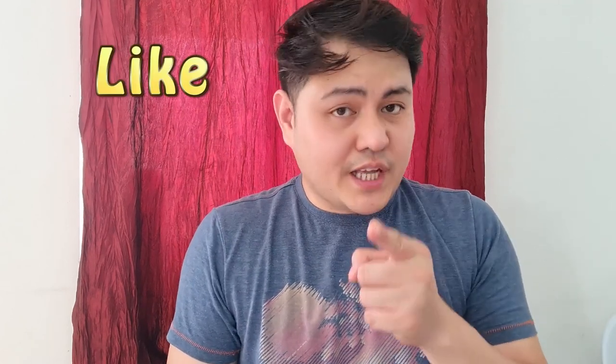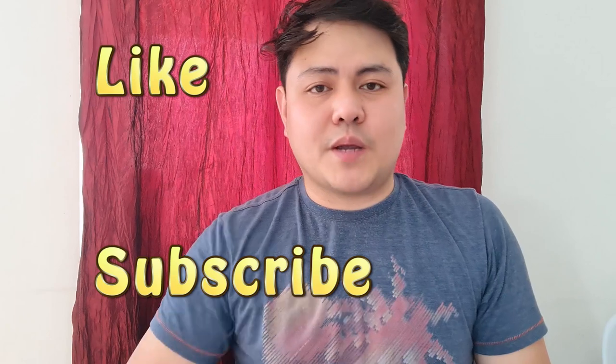Dito ko na po tatapusin ng vlog na to. But first, don't forget to like this video, and if you're not yet a subscriber, hit the subscribe button down below, pati na rin ang tiny bell button para updated ka sa aking mga upcoming videos. Once again, this is your travel buddy and your home quarantine mate, Bri Palaboy — and thank you for watching Bri Palaboy Vlog.